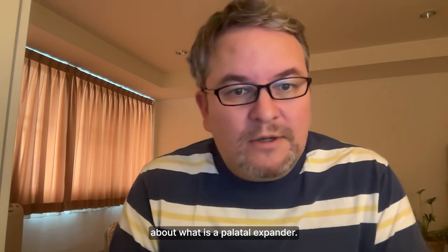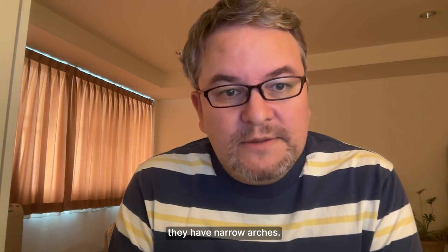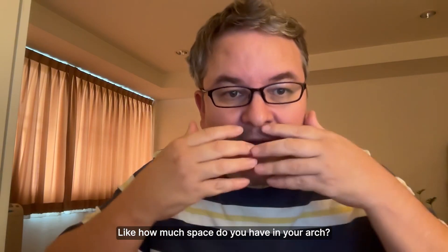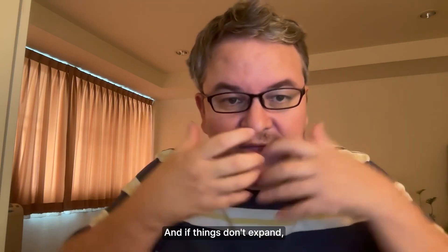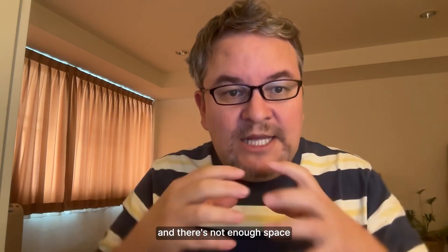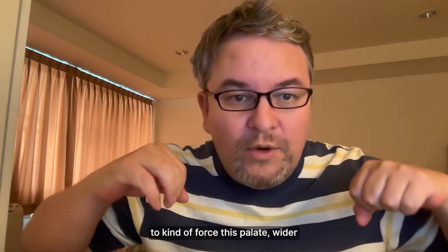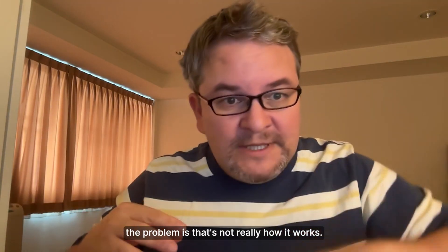Let's talk about what a palatal expander is. A lot of people these days have narrow arches, and when you have narrow arches you generally have crooked teeth. Crooked teeth are a function of real estate — how much space do you have in your dental arches? If things don't expand, you have all these teeth that are genetically supposed to come in but there's not enough space for them to come in straight, so instead they come in crooked.